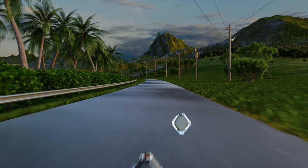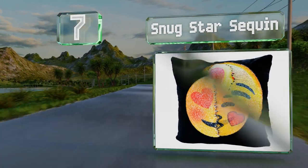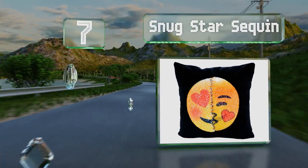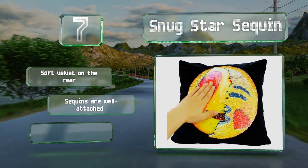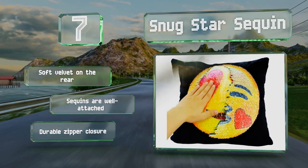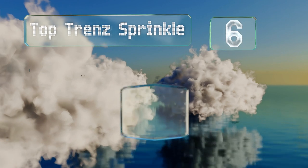At number seven, the Snug Star Sequin is actually a cover that fits over standard 16-inch decorative pillows. You get two expressive faces for the price of one — just rub your hand across the front and watch it change from a smiley with heart eyes to a kissy mouth. It comes with soft velvet on the rear and a durable zipper closure, and the sequins are well attached.